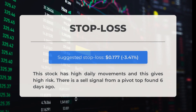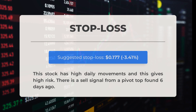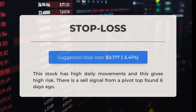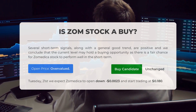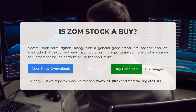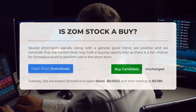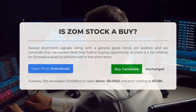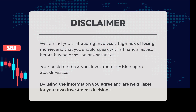Our recommended stop loss is set at $0.177, negative 3.41%. This stock has high daily movements, posing a high level of risk. A sell signal has been identified from a pivot top six days ago. Several short-term signals, along with a general good trend, are positive, and we conclude that the current level may hold a buying opportunity as there is a fair chance for Zometica stock to perform well in the short term. After analyzing volatility and movements for the last trading day, our systems find that the current price is overvalued. For trading on Tuesday, May 21, we expect Zometica to open down negative $0.0023 and start trading at $0.180. We remind you that trading involves a high risk of losing money and that you should speak with a financial advisor before buying or selling any securities.